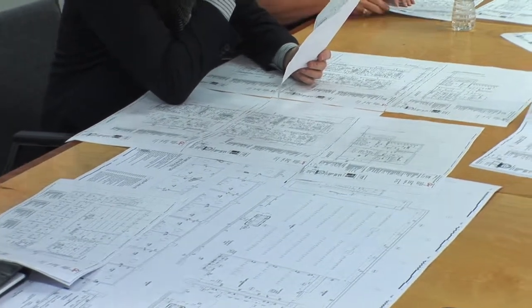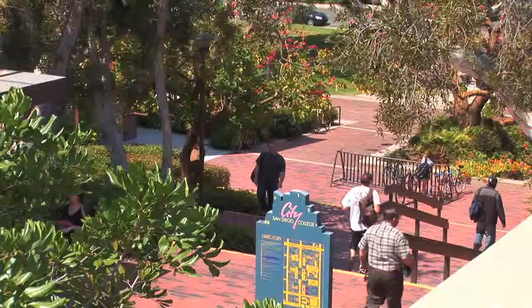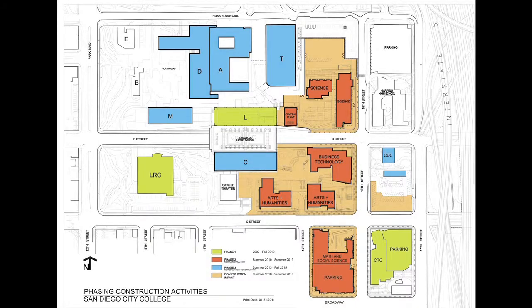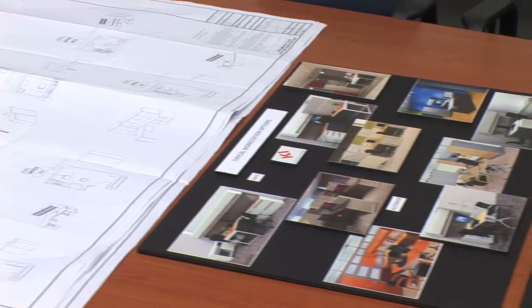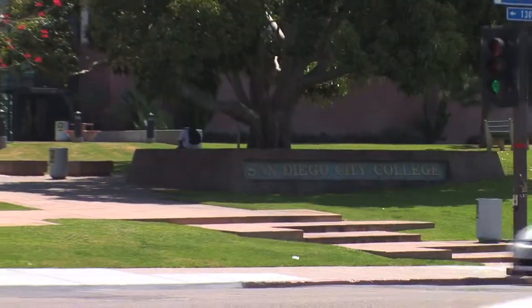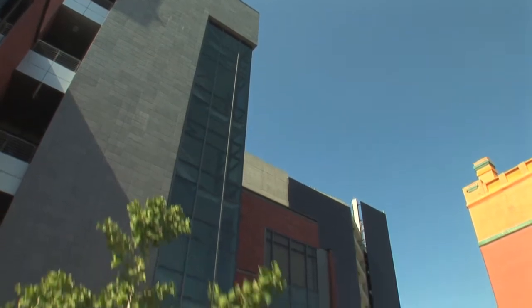Before construction began, each college in the district developed a facility master plan, ensuring that each campus' needs and goals would be met and also to allow for future change. When we went into the initial master planning, we began to ask the instructors: what is it going to take in 2025 to help you do your jobs, to help you educate 17,000 students? The other part is we have to understand how the district as a whole is going to maintain and operate the building, so maintenance plays a huge role in this as well.